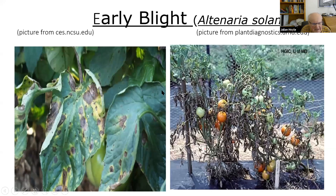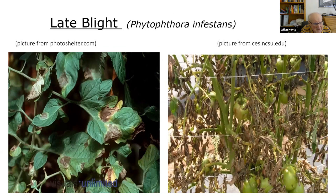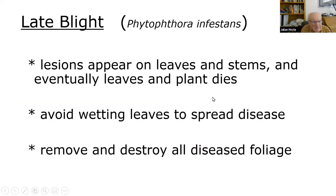Early blight and late blight both cause black or brown spots on the leaves and can occur in cool weather. This is a really advanced case of early blight. Avoid wetting the leaves and remove and destroy diseased foliage if there's a lot of it. Late blight is pretty much the same — only a plant pathologist could tell the difference. Symptoms include lesions on stems and eventually the plant dies. It's something those of us who grow tomatoes have to put up with.